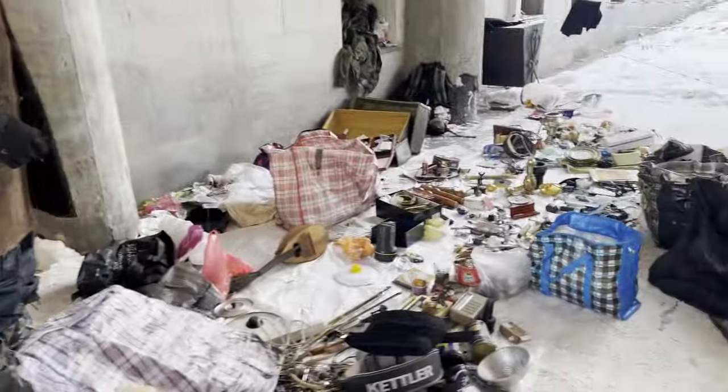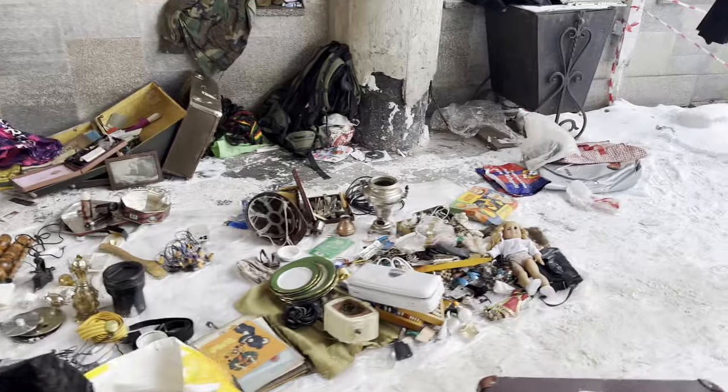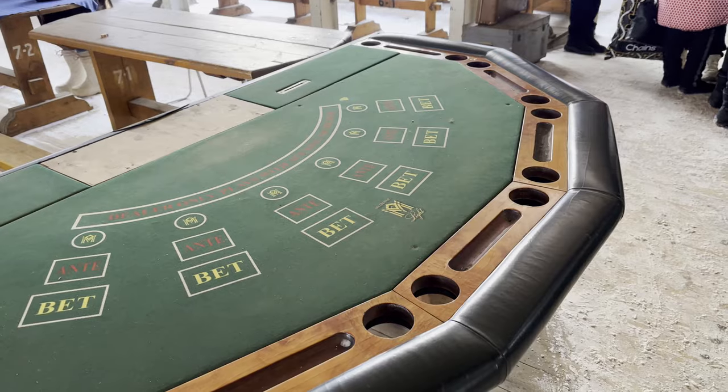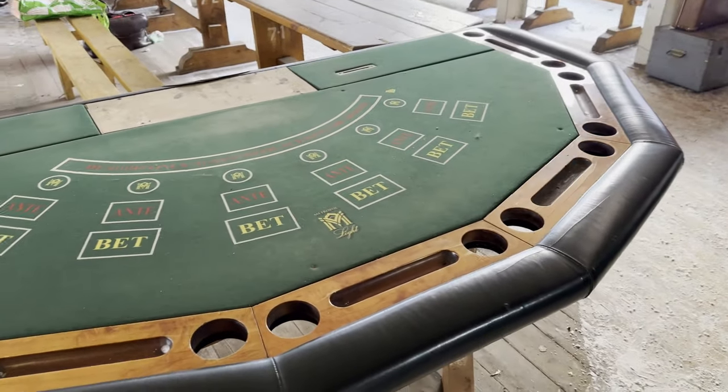This particular section seemed to be a real mash of stuff. You could say some of it was junk, but no doubt you could find some interesting things in amongst it all. For those people who really like getting their hands dirty at the market and seeing what's there, it could be interesting. Look at that — even a blackjack table, I think — a casino table.